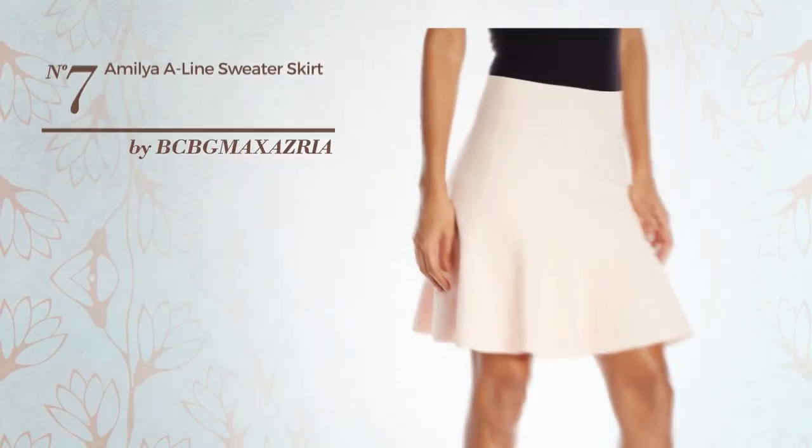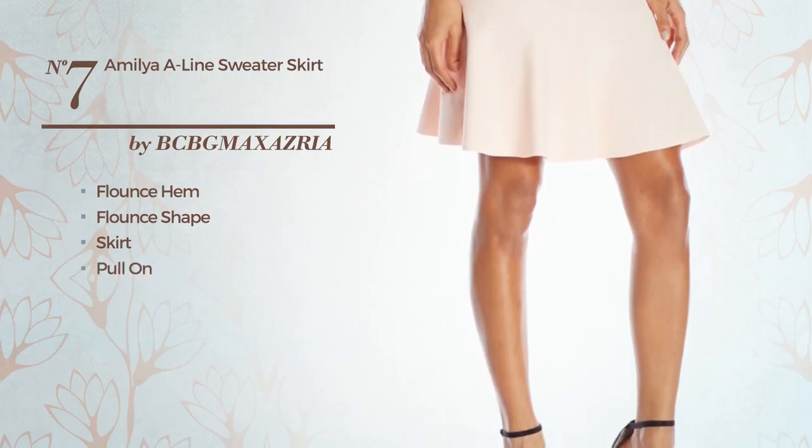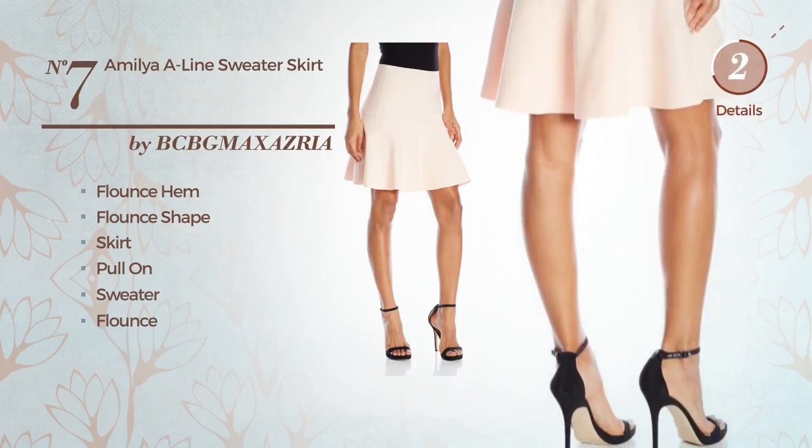Number 7: a flirty flounce hem skirt. Including pull-on. Crafted from elastic sweater fabric. Accented with flounce. Available only in this color.